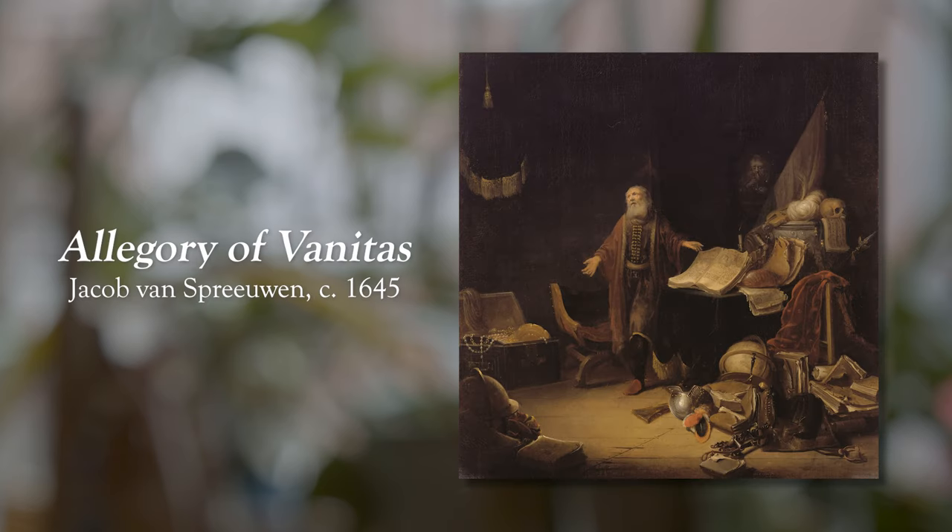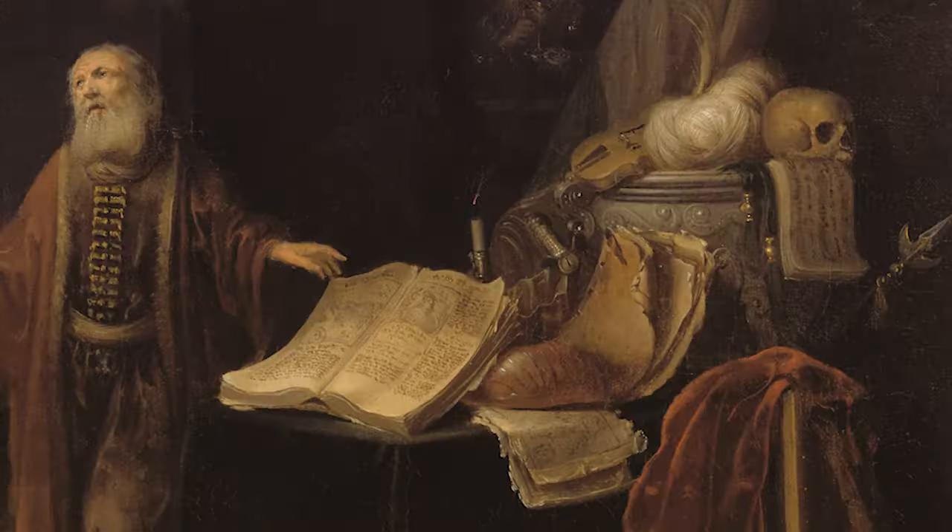This is Allegory of Vanitas, circa 1645. Oh, this name is a tough one — Jacob van Spreewin — nailed it. Now, as you can see, there is a ton of stuff in this space. All of these objects everywhere. This could be the beginning of a hoarding situation or the beginning of some beautiful maximalism. It's all in how you place everything.